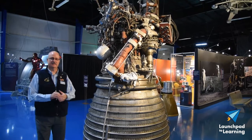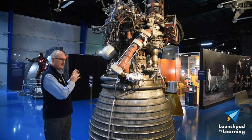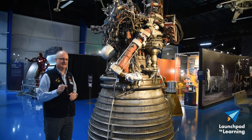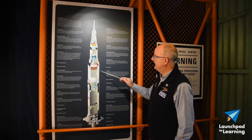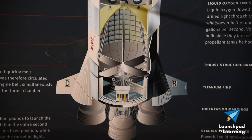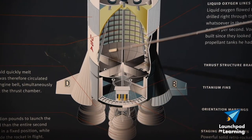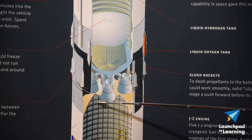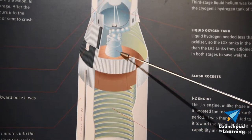Here we are over at the main building, and there's our Rocketdyne J2 engine. These engines were on the Saturn V rocket — five in the second stage and one in the third stage. Here we have a nice diagram of the entire Saturn V rocket. The first stage has the five F1 engines we've already talked about. Moving up, we have the second stage with the five J2 engines, and then the third stage with a single J2 engine.